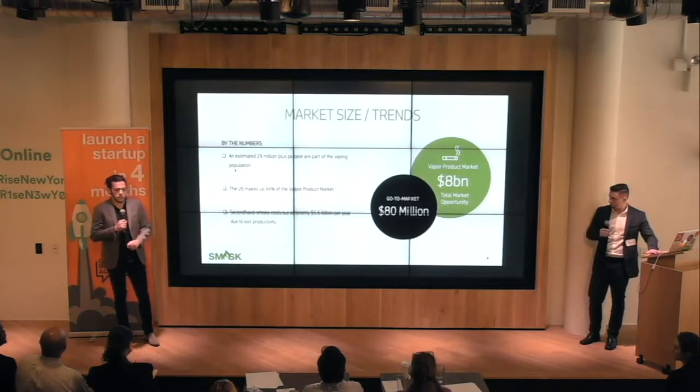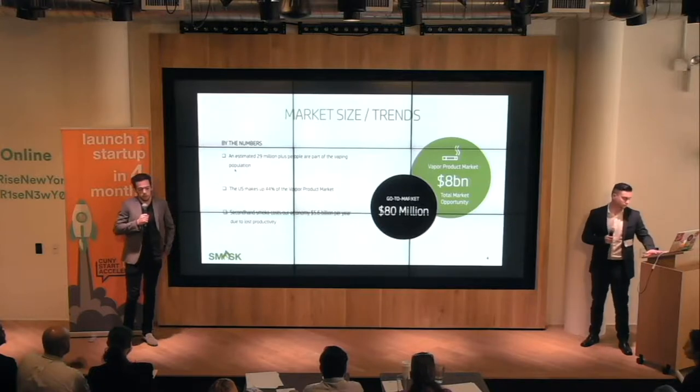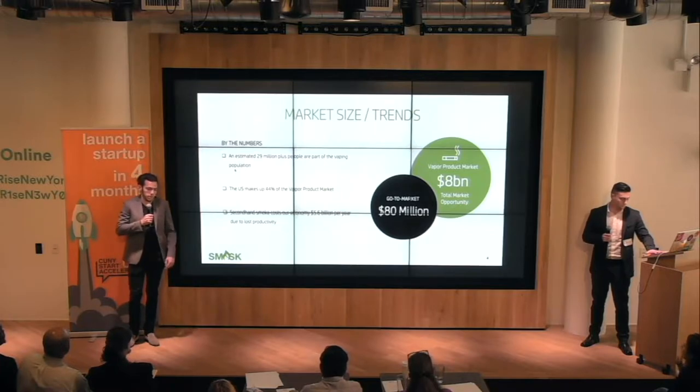The vapor market is currently an $8 billion industry and it is exponentially expanding and growing. It's very early in its stages, and it's a perfect time to get in before it peaks and matures. We expect to penetrate 1% of this market and secure it as well.